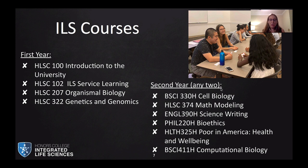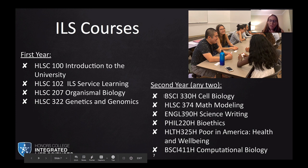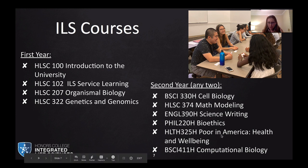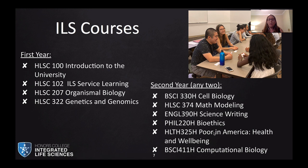In the second year, students can choose any two courses from a selection. Most choose cell biology as it's a major requirement, but there's also math modeling, science writing, bioethics, Population America Health and Wellbeing from the School of Public Health, and computational biology.